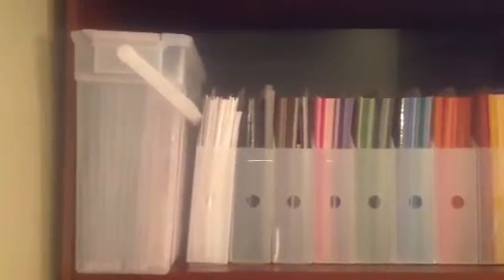That container there is my scraps — the bigger scraps of solid cardstock. And I take that to crops with me. And I have them in the Cropper Hopper pockets.